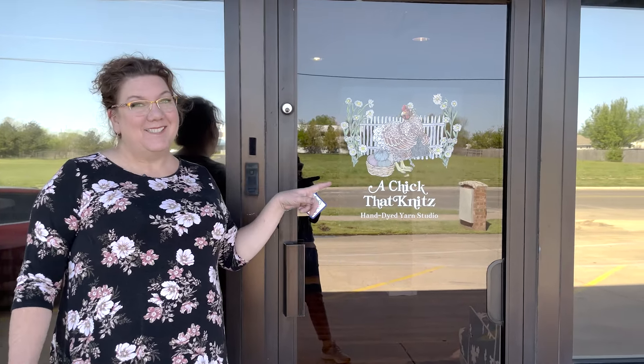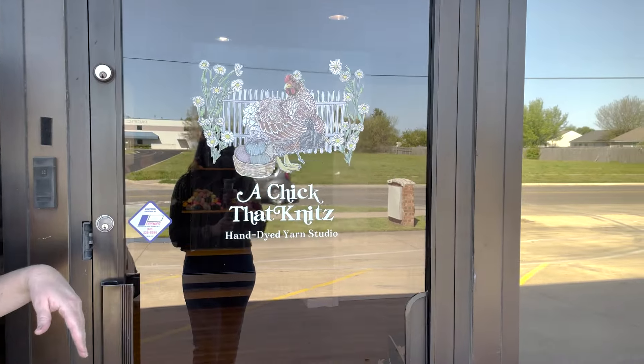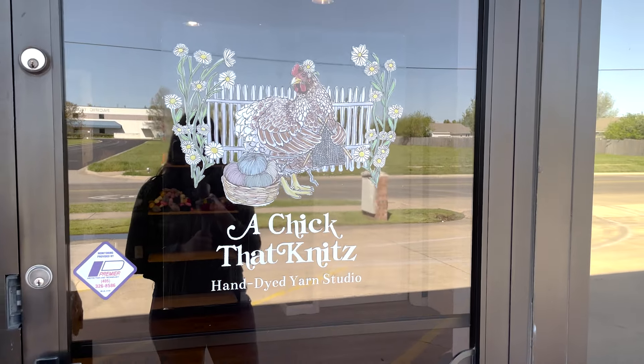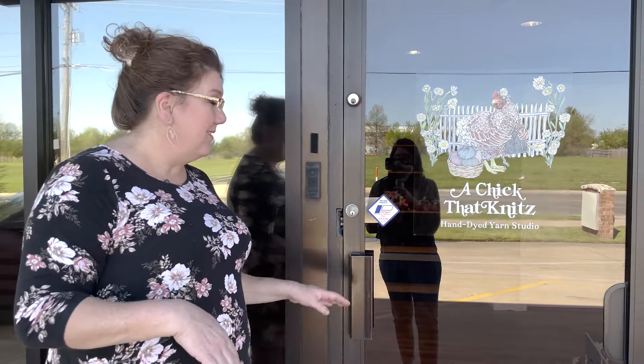We are outside of our building. We just got our new sticky sign today, so we're super excited — we're official. We've had some deliveries returned because the delivery people don't think anybody's here. So now we officially have a sign and our yarn can't be returned. Come on in, this is our new place.